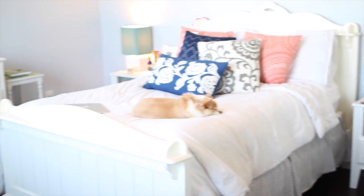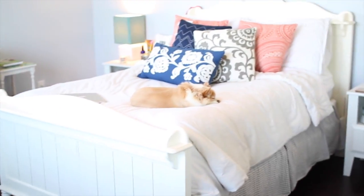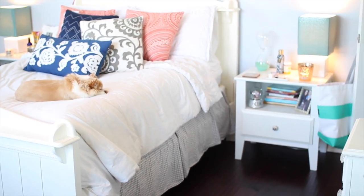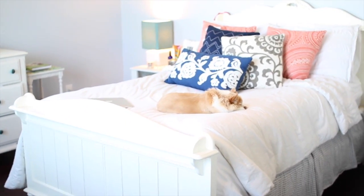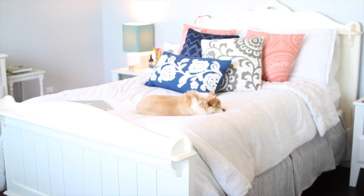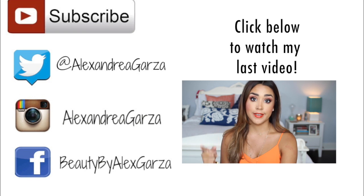That's pretty much everything — I'll show you guys one last overview. I hope you enjoyed this video and you like my room. If you have any questions or requests for future videos, just let me know. Please subscribe if you haven't yet — thank you guys so much for watching and I'll talk to you next time!